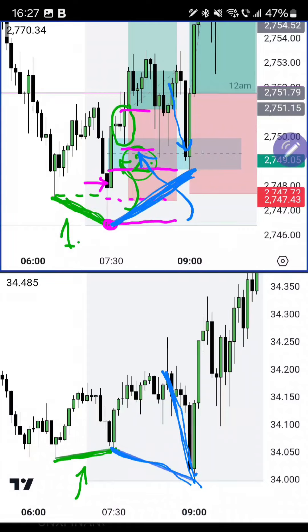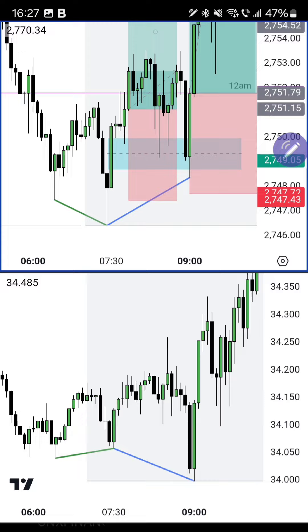Gold creates a higher high and dips into the fair value gap, while silver during that same time goes lower and makes a lower low. So gold creates a higher low with a bullish FVG on the first price leg of the SMT, while silver makes a lower low. This is a bullish continuation SMT — price is reconfirming that it reversed bullish and wants to continue pushing higher.